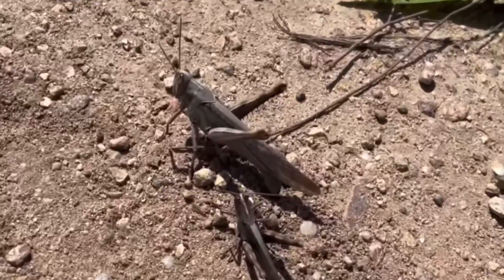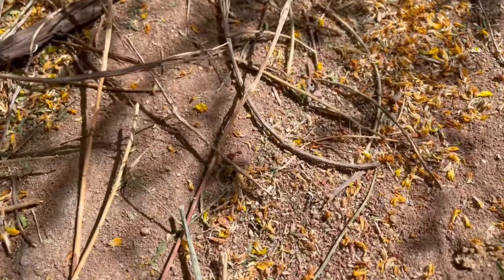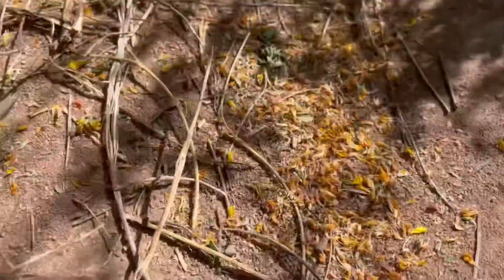When it comes to diet, they eat primarily small invertebrates such as ants or grasshoppers, but occasionally they may eat plant materials such as leaves, blossoms, and seeds.